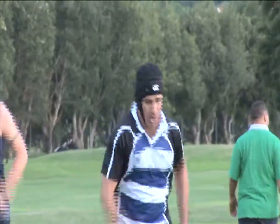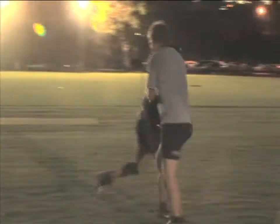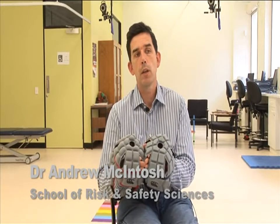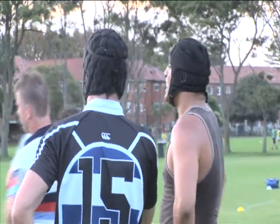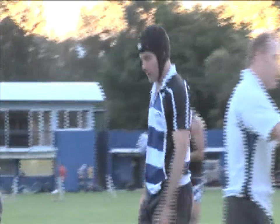Does rugby headgear prevent concussion? A team led by Dr Andrew McIntosh from the University of New South Wales has just published the results of a major study into this important question. We observed a lot of players were wearing headgear — at a schoolboy game or a community rugby game, increasingly more players were wearing it — and we wondered whether there was any evidence that it was effective in preventing head injury and especially concussion.